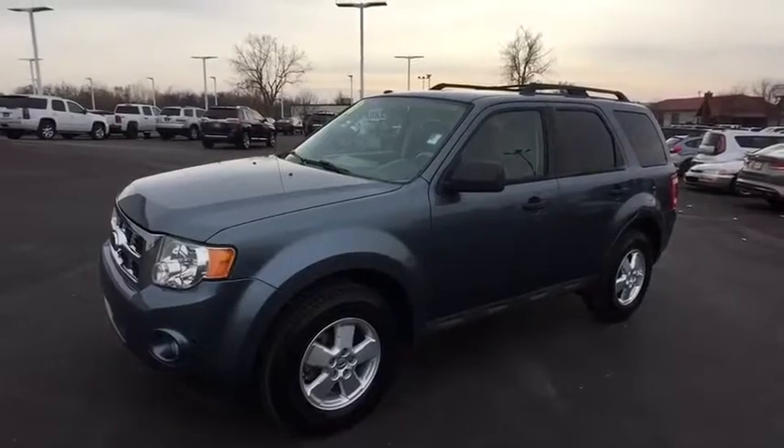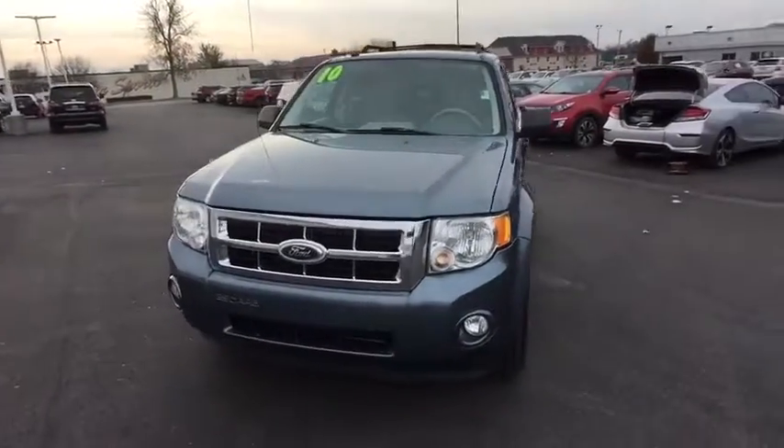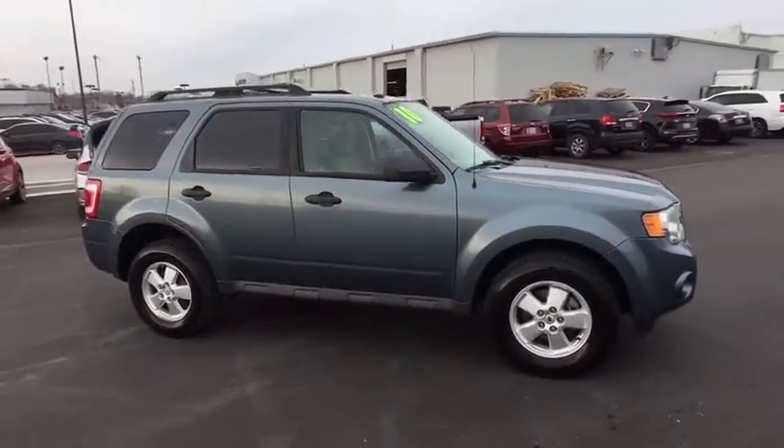The 2010 Ford Escape. Gas engines flex, tow, sip and go with Ford Escape. This vehicle has less than 80,000 miles. Here are some of this vehicle's great options.